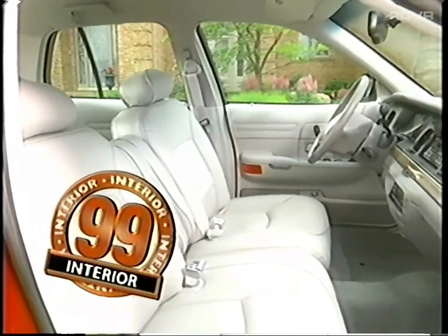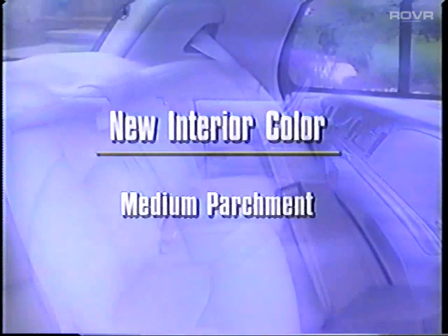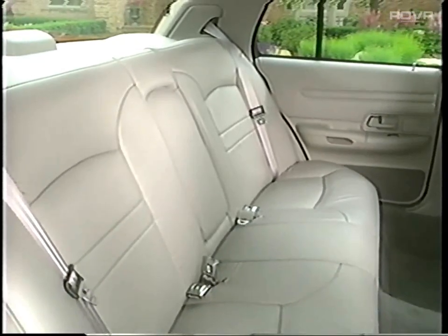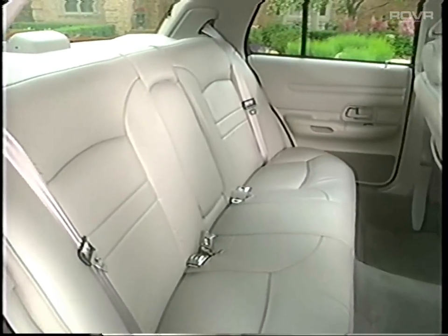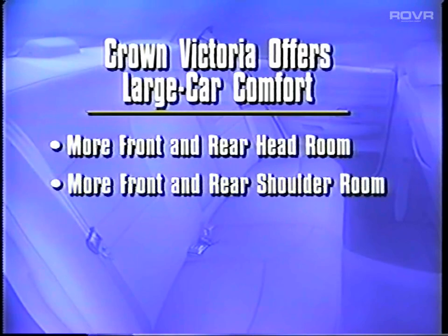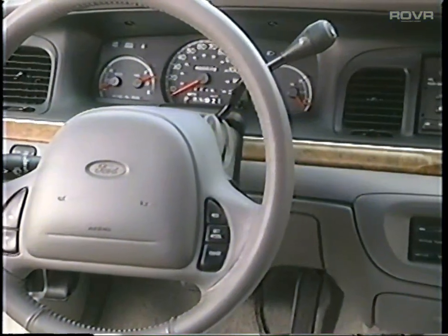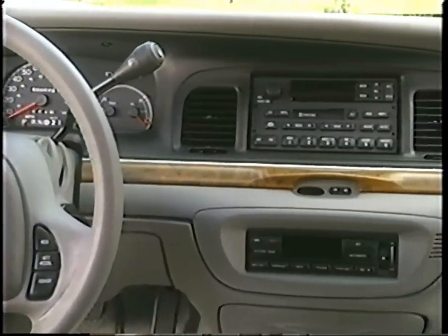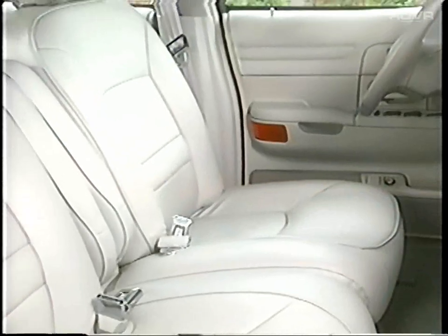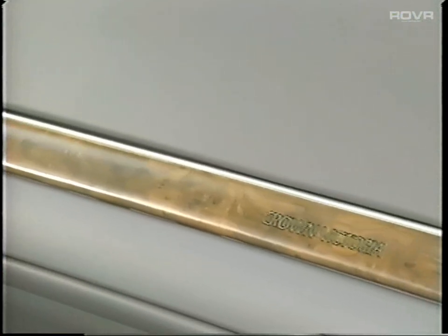1999 interior enhancements include one new interior color: medium parchment. Crown Victoria's attractive interior revolves around pure passenger comfort — it outshines the LeSabre, Oldsmobile 88, and Avalon in front and rear headroom, front and rear shoulder room, front and rear hip room, and overall passenger volume. Controls are ergonomically placed for easy use with LED backlit controls for easy reading and at-a-glance status checks. Seating is attractive and comfortable with room for three across the front seat, and woodgrain trim adds a touch of class.